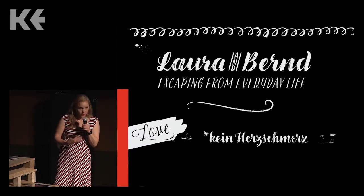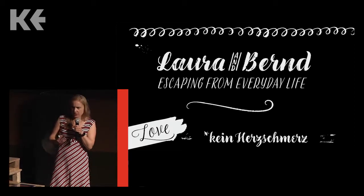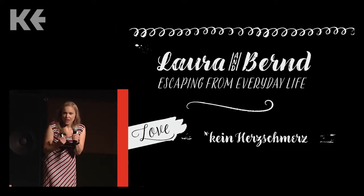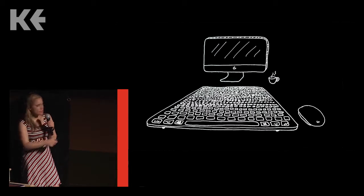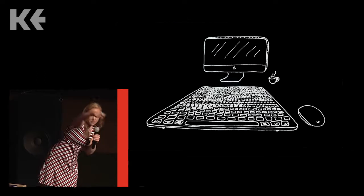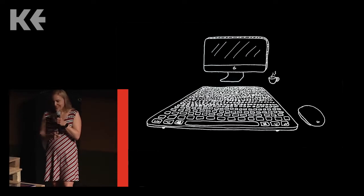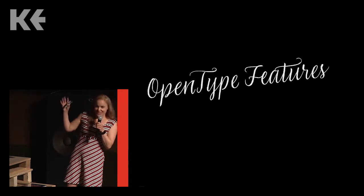When I tell people about all these possibilities and all these extra characters a font can contain, they're usually super excited and keep asking, what do I have to enter on my keyboard? How do I access these characters? Do I need a special keyboard that has all the extra characters on it? And then I go, nah, you don't need a keyboard like that — you just use OpenType features.